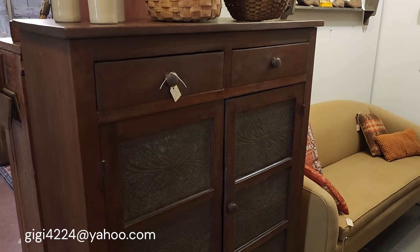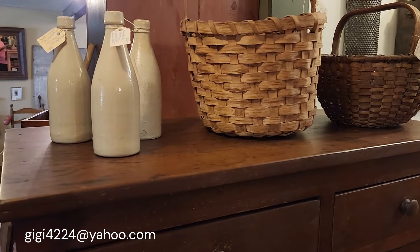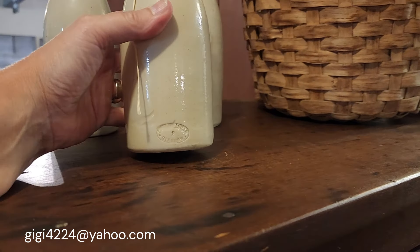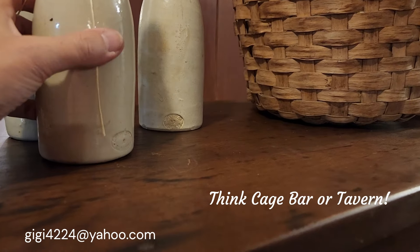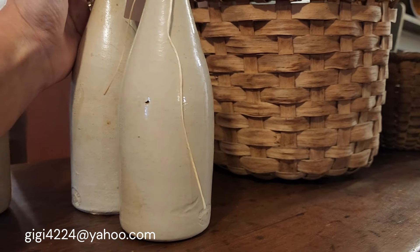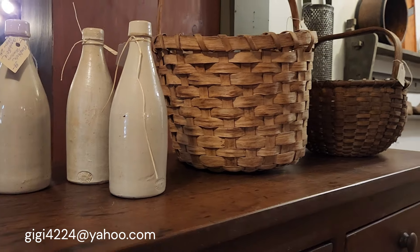I'll go around and show you some of the things too. I've got several early stoneware bottles that would have been like beer bottles from Glasgow, Scotland. They are stamped on the back — two of them say Campbellfield, Glasgow, and the other one I think says Murray. A little research on that says that date would be from 1868 to 1897. There are three of those and I have $38 on each.